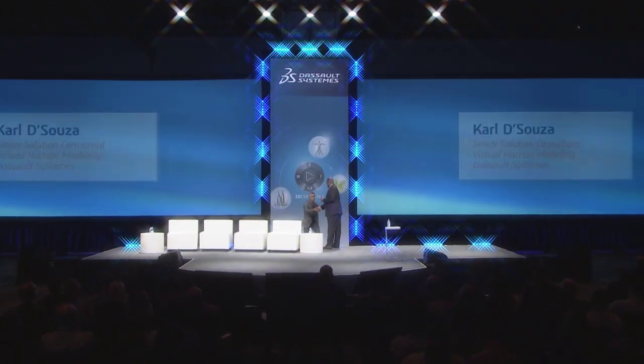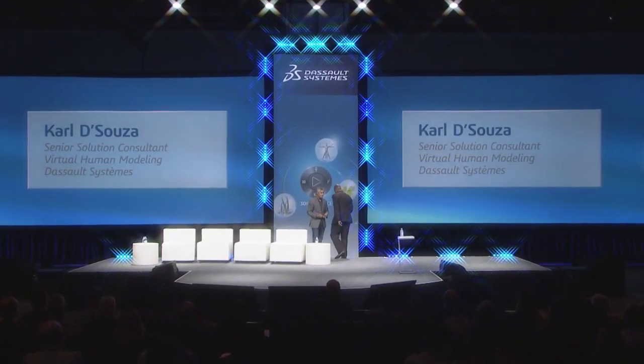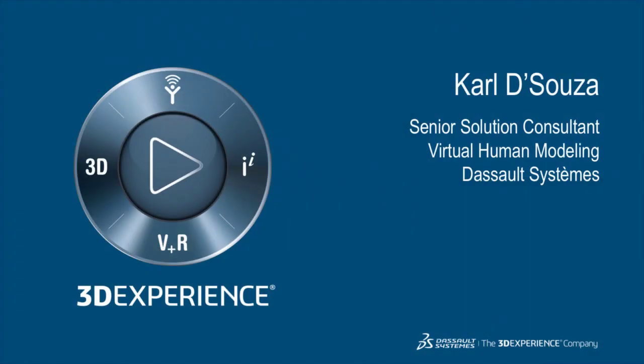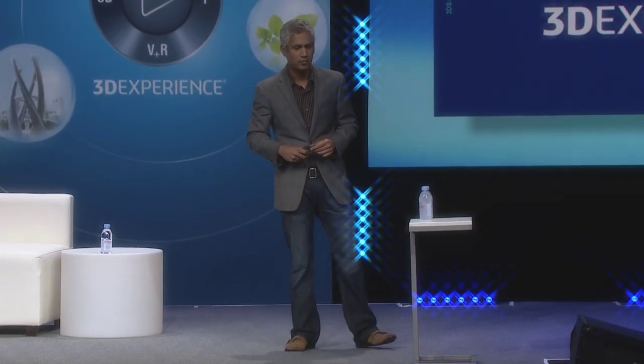Thanks for joining us. I would like to spend the next 10 minutes or so telling you about some of the ways in which the 3D Experience platform is helping deliver on the promise of personalized health. I hope you will leave inspired by some of the things you see here today and think about how these tools and technologies can be applied in your own areas of expertise.